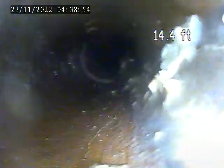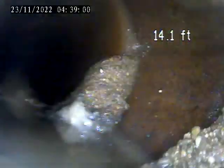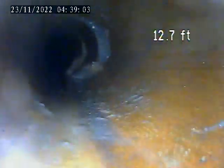Some more waste buildup and water sitting around this joint, and some more here as well. Waste is getting caught up and water is getting stuck in these areas. There's water and waste sitting around this area as well.